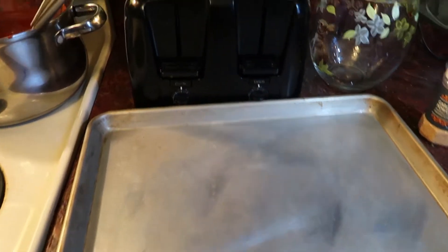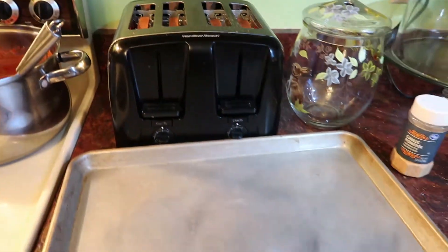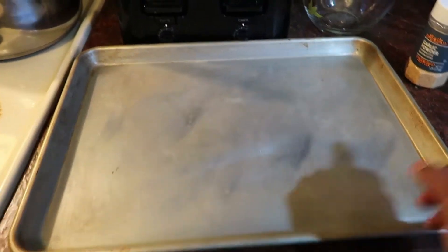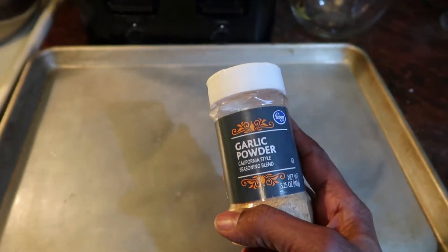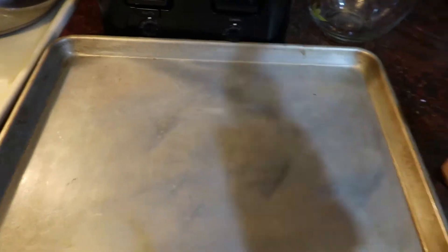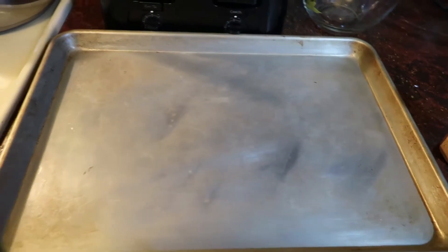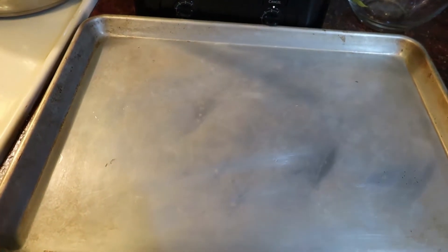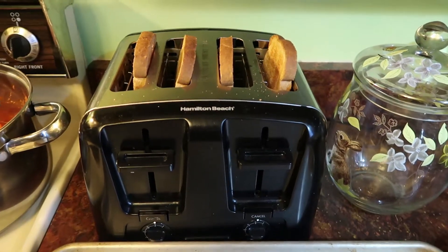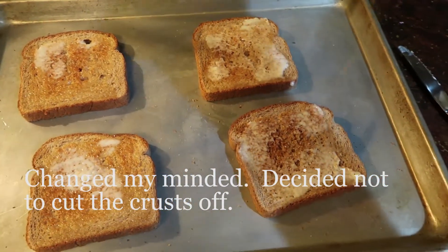I popped four slices of bread in the toaster, and I'll take them out, cut the crust off, put them on the baking sheet, sprinkle with a little garlic powder, and then top with some cheese. Before I do that, I'll also drizzle with some of this garlic oil. The toast has popped up so let me get it out of the toaster. I've got them spread with butter — now let's sprinkle a little bit of garlic powder.